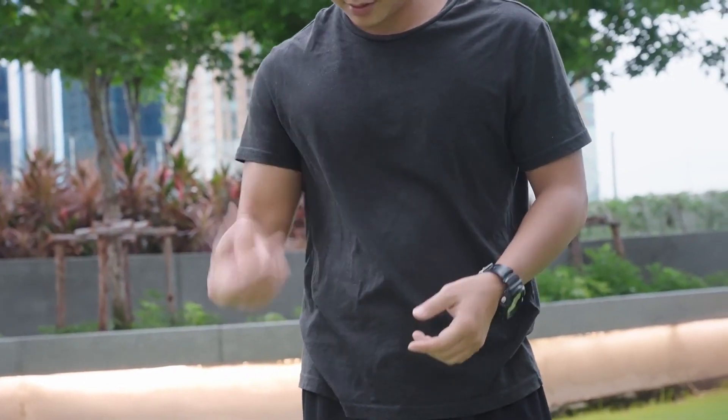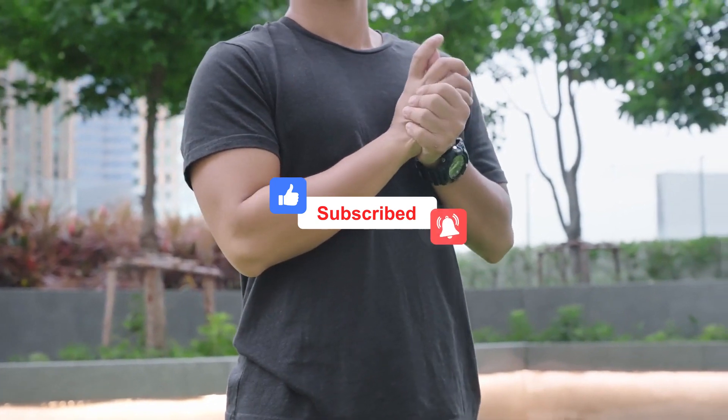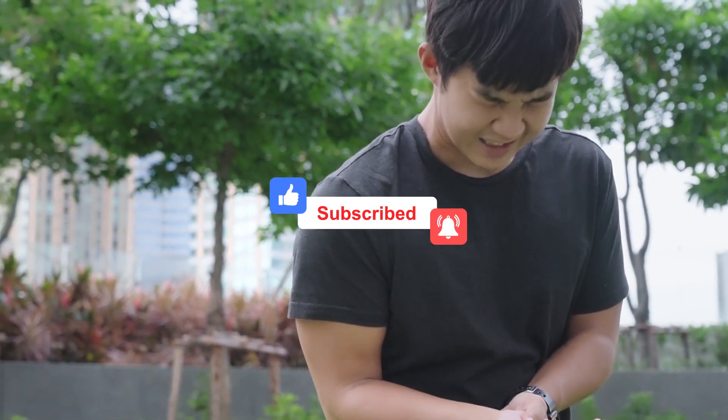But before we dig down deep, give this video a thumbs up, subscribe for more sustainable living approach videos, and hit the notification bell. Let's get into it!